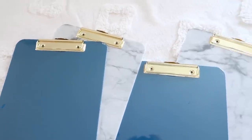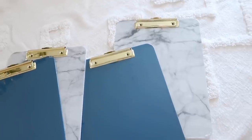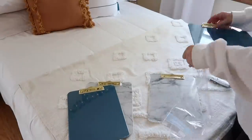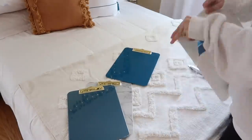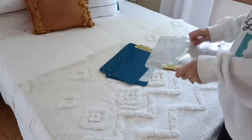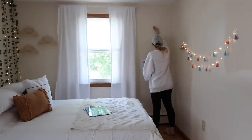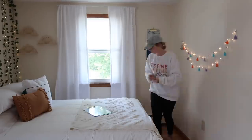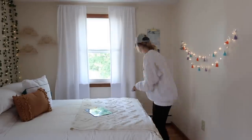This is a great idea for a room no matter what age you are: take some clipboards and hang them up. You can put sayings, quotes, Bible verses, or photos — really anything you want. Right now with back to school there are so many different prints and colors out there to choose from.